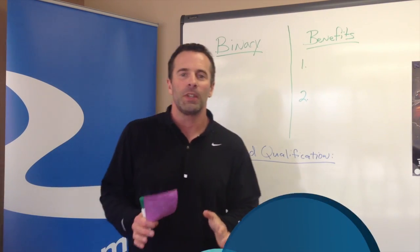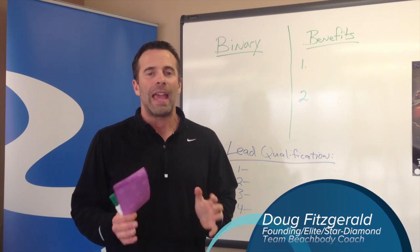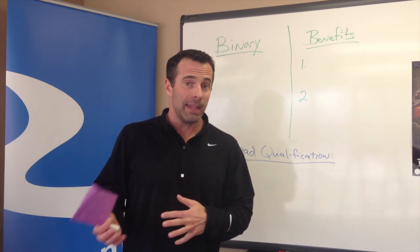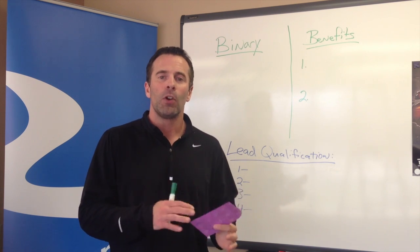Coaches, I just wanted to do a quick video to explain how to get to Emerald Coach Status. I've had a few coaches ask how do I get to Emerald Coach Status, what does that mean, what are the benefits, and how do I get paying customers from Team Beachbody coming into my business. So I'm going to walk through that real quickly today.